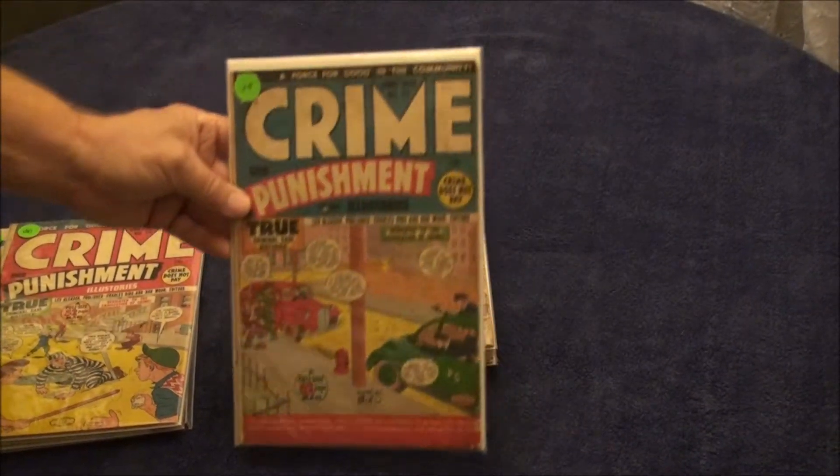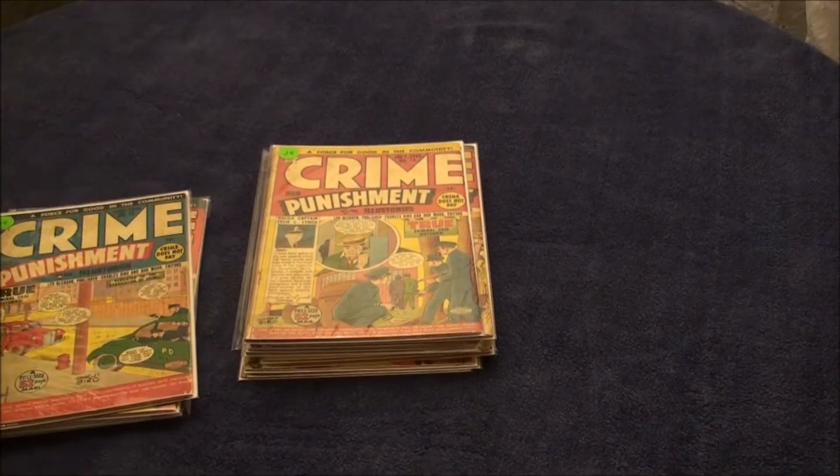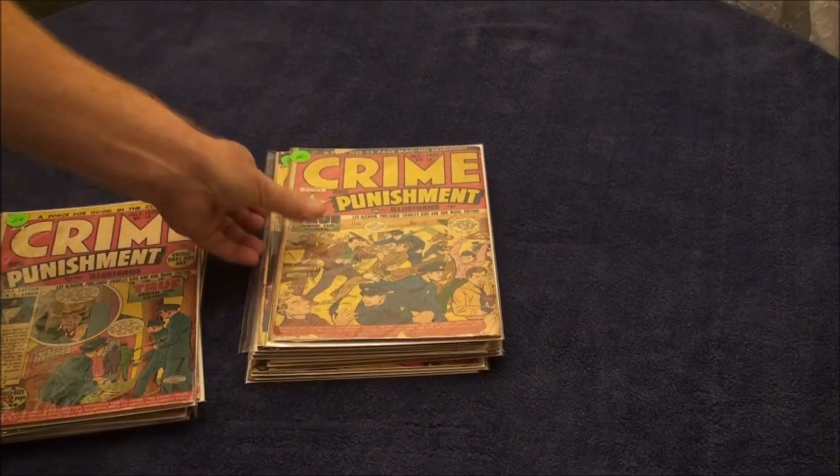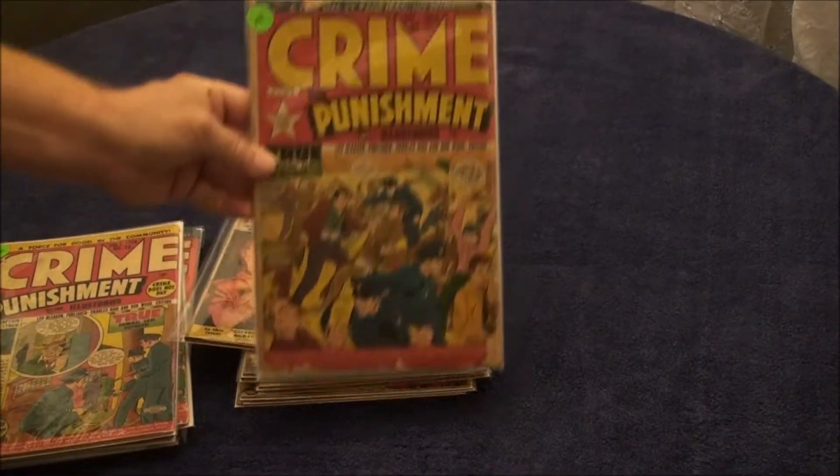Here's number 15, a 4.0. Here's number 16, a 3.0. Here's number 19, a 2.0.